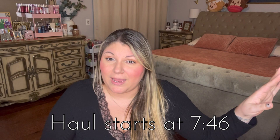Hey friends, welcome back to my channel, and if you are new, welcome! My name is Liz. As you may or may not know, towards the end of last year Bath and Body Works updated their return and exchange policy.